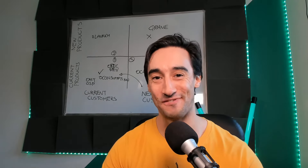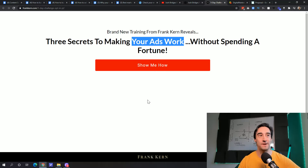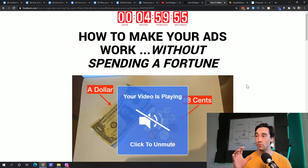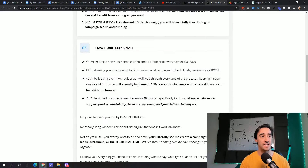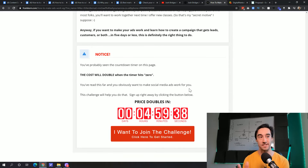Next up, we have Frank Kern, and this page blows me away. This is his opt-in page and it just says 'brand new training from Frank Kern — three secrets to making your ads work without spending a fortune. Show me how.' That's it. It's got a classic two-part opt-in form. After opting in, you land on a video sales letter with a one-time offer — training in the background that you can unmute. I've been through it and tested it, and there is an upsell. Apparently he makes somewhere between $200 and $300 for every two or three subscribers — this funnel generates thousands of dollars.